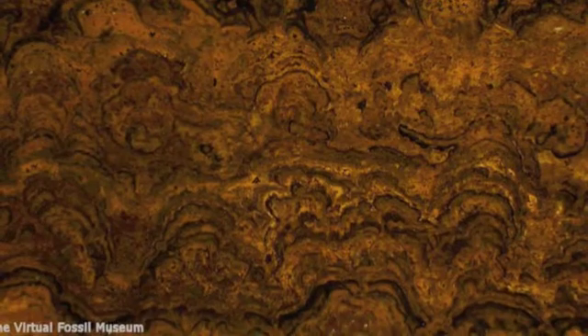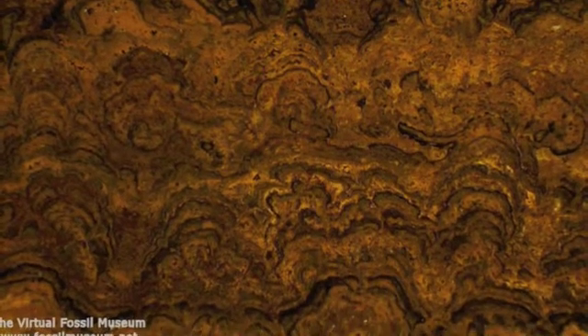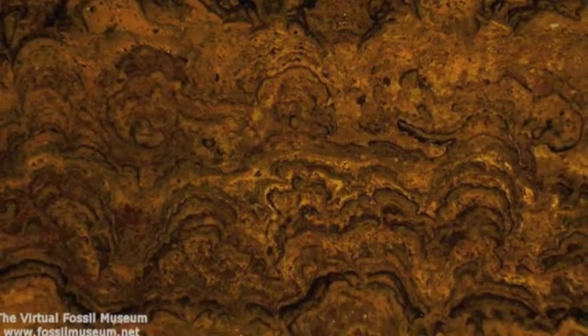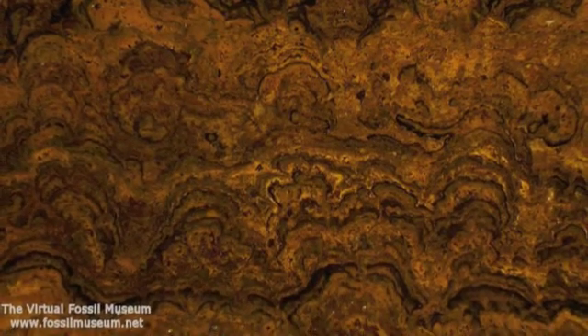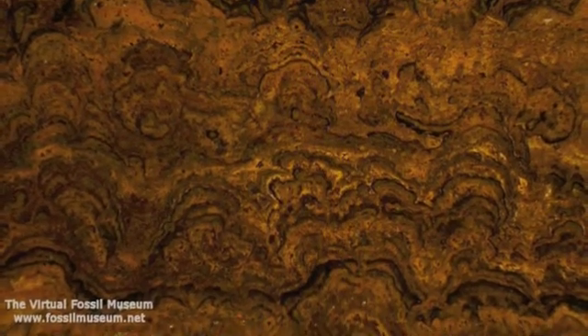This is a stromatolite as it appears in lithic form, a record of the past that provides clues about what the ancient ocean environment it came from was like. Notice how the rock appears to have many layers. Notice also how it has a lobate shape.